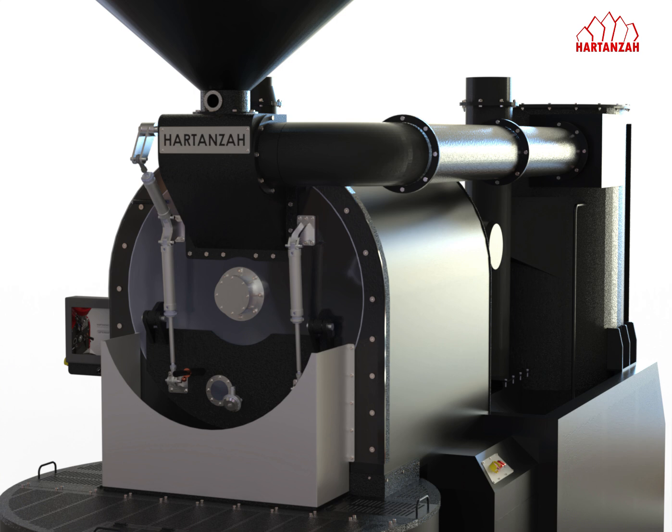In the roasting chamber, the beans are roasted by hot air and circulated by high-performance drum blades that ensure all the beans are mixed and rotated perfectly. During the roasting process, chaff will be released from the coffee beans, and husk will be released from the cocoa beans.